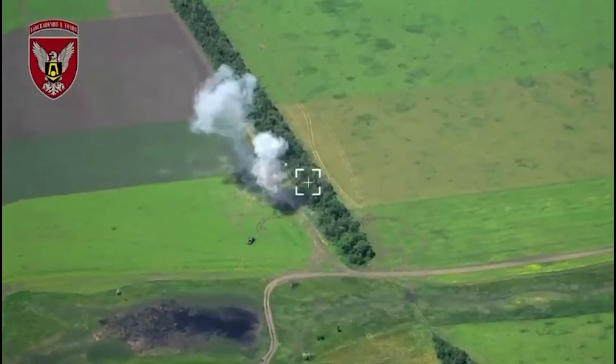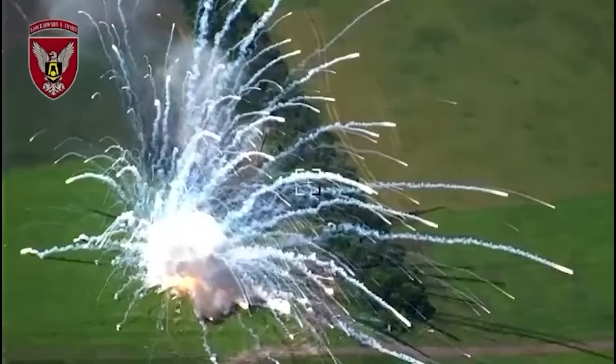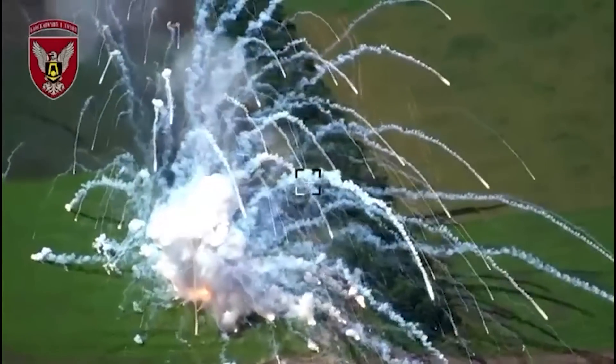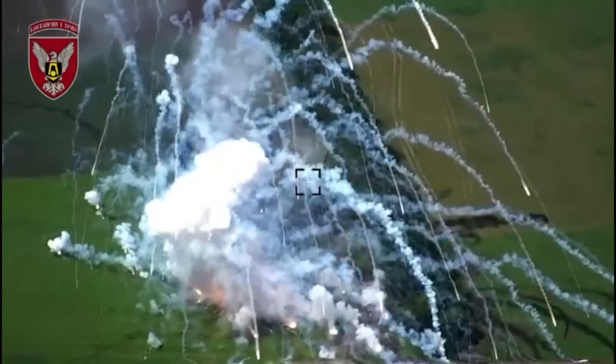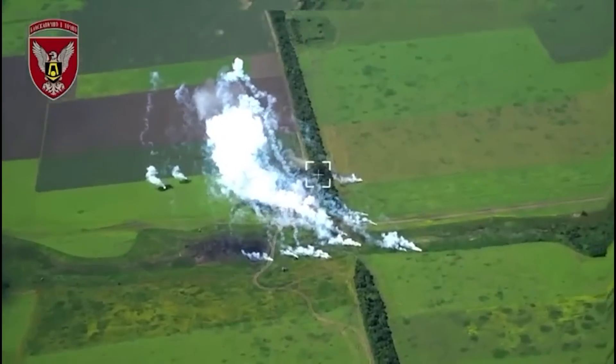They're very accurate strikes but not direct hits. The first one impacting in the tree line next to the radar. The second impacting next to the Buk, but close enough to ignite its ammo and give us a very impressive fireworks display.